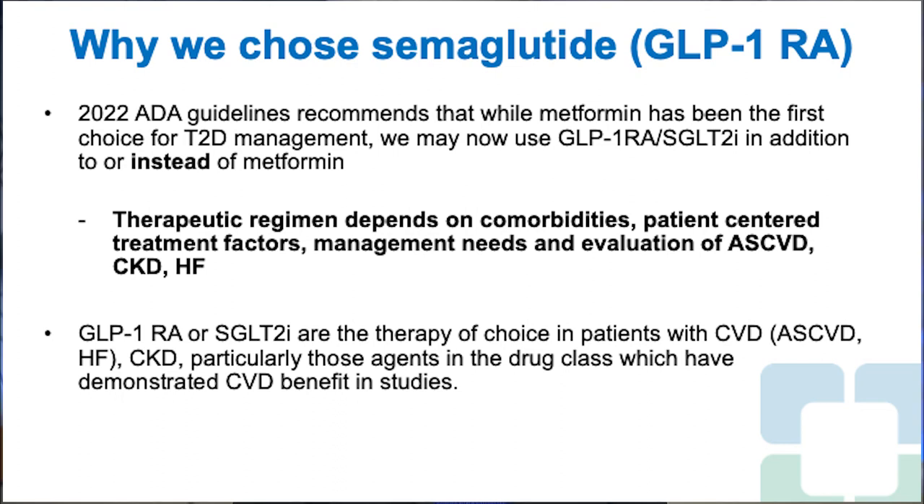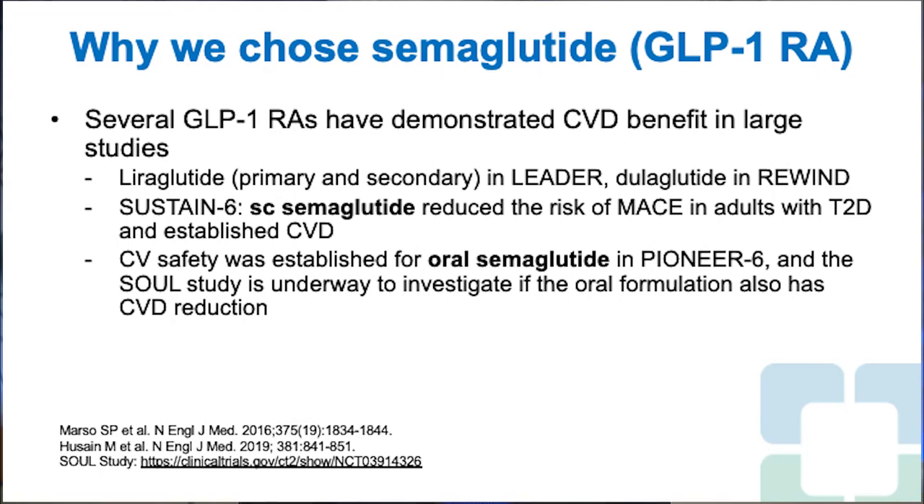The therapeutic regimen depends on comorbidities, patient-centered treatment factors, management needs, and evaluation of comorbidities like atherosclerotic cardiovascular disease, CKD, and heart failure. GLP-1-RA or SGLT-2 inhibitors are the therapy of choice in patients with cardiovascular disease — whether ASCVD or heart failure — and CKD, particularly those agents which have demonstrated cardiovascular disease benefit in studies.